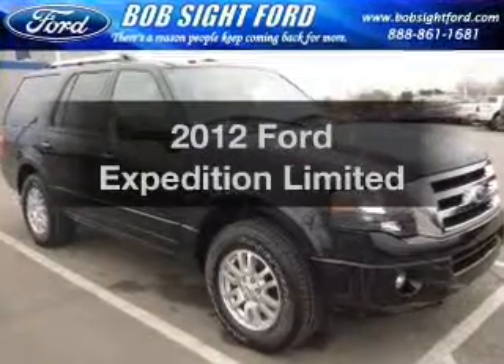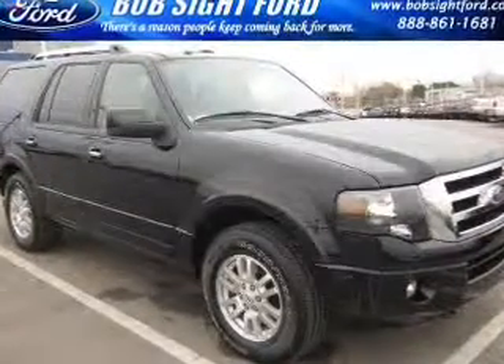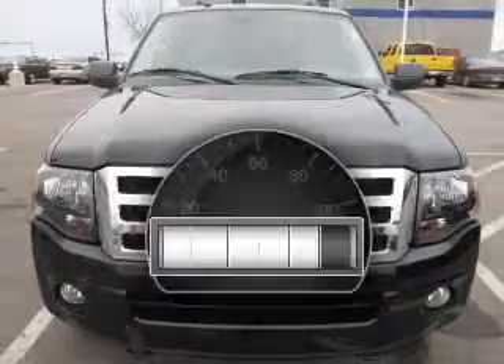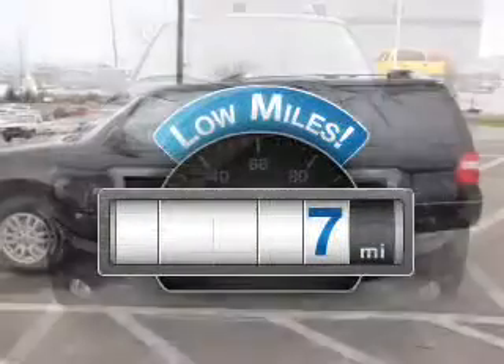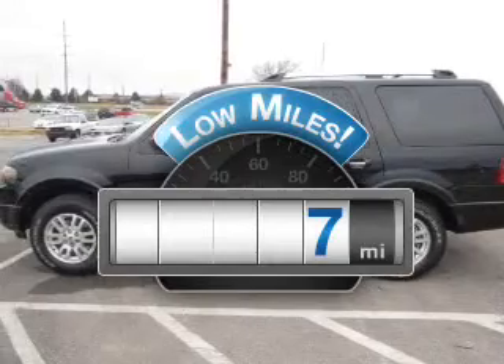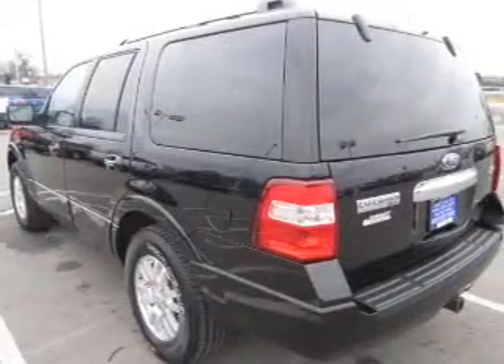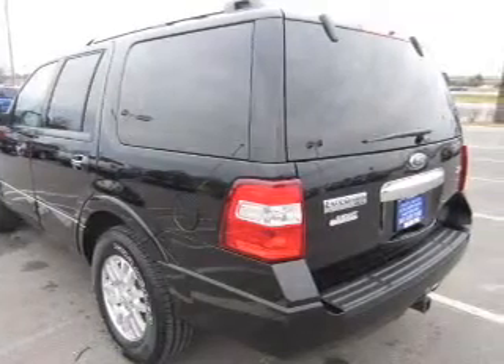Get noticed in this 2012 Ford Expedition. If you're looking for an automobile with great attributes, look no further. Low mileage is an important factor in your purchase, and this vehicle delivers a low odometer reading, with a powerful 8-cylinder engine that responds smoothly to its 6-speed automatic transmission.